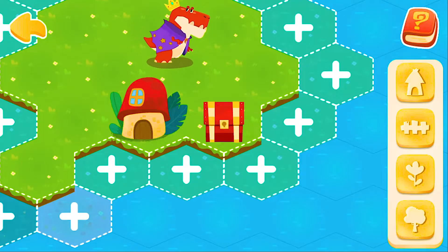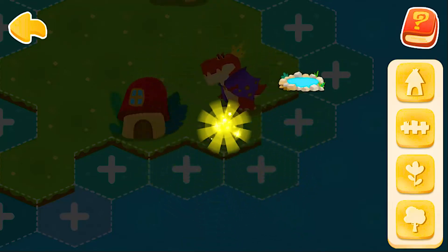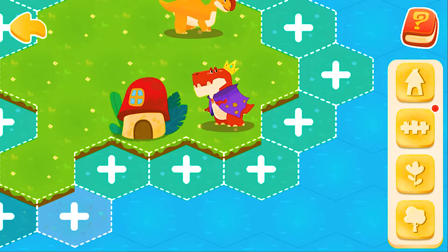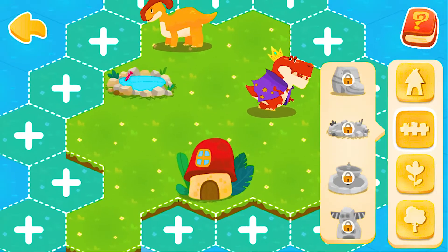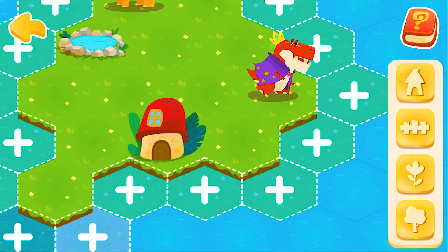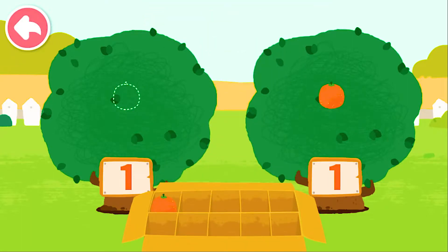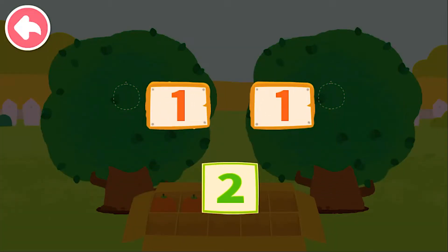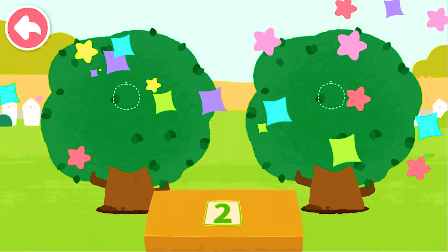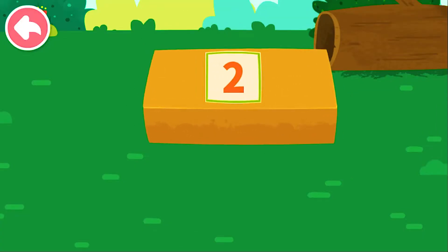Isn't it a treasure chest? Let's open it. This decoration is so pretty. Continue to help dinosaurs expand their homeland and get more dinosaurs. Dinosaurs appreciate your help in decorating their homeland. Let's pick fruits — one, two, one. And one can compose two.